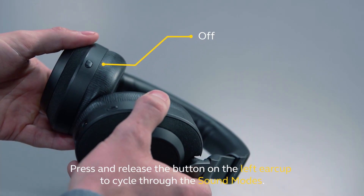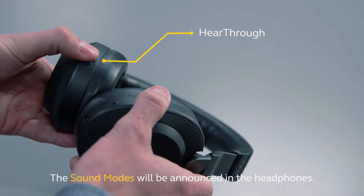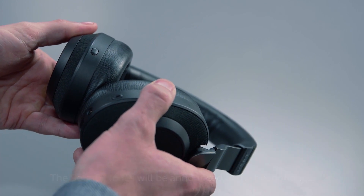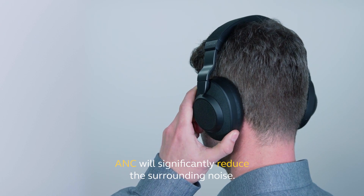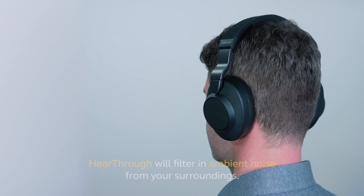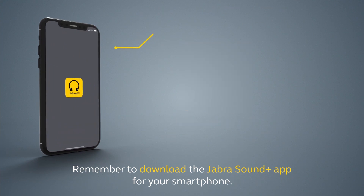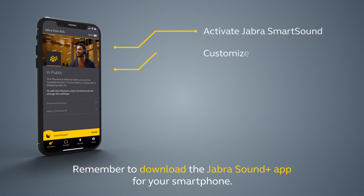Jabra has a smart noise cancelling feature. This uses four of the 85H's microphones to detect unwanted sound, and the active noise cancellation feature automatically switches on after this detection. Through the Jabra Sound Plus app, you can customise what counts as unwanted noise. Another helpful setting is Hear Through, which amplifies ambient noise — a particularly useful setting when you're commuting and need to listen out for announcements.